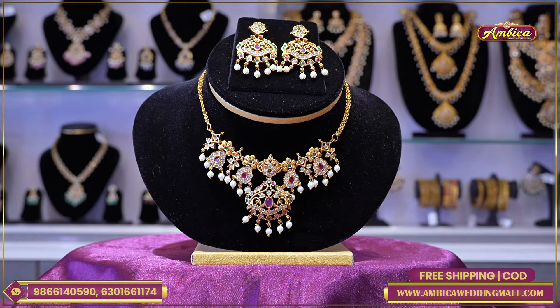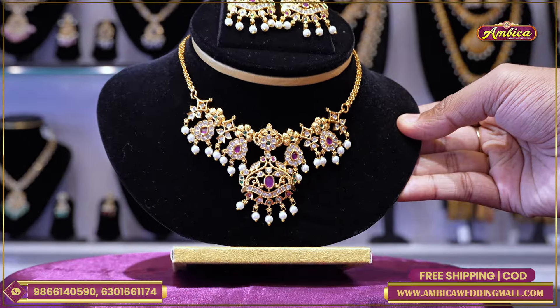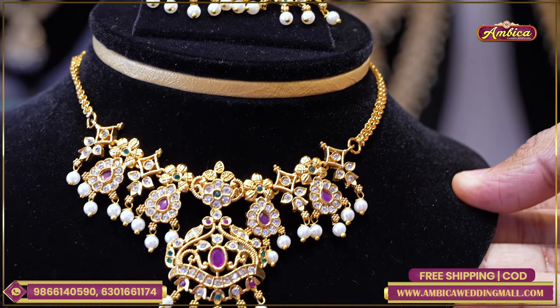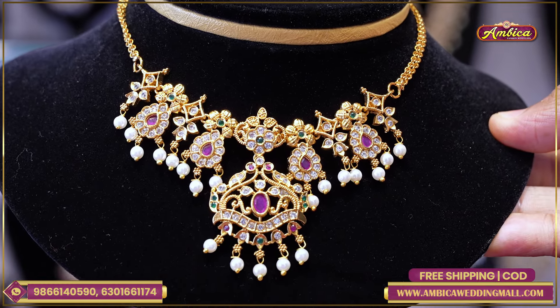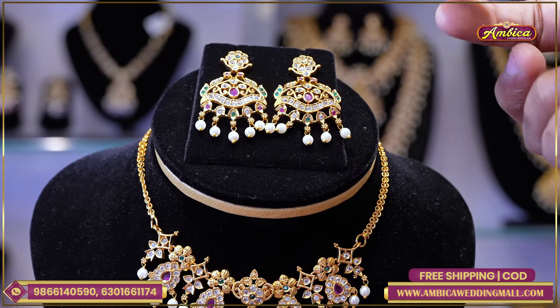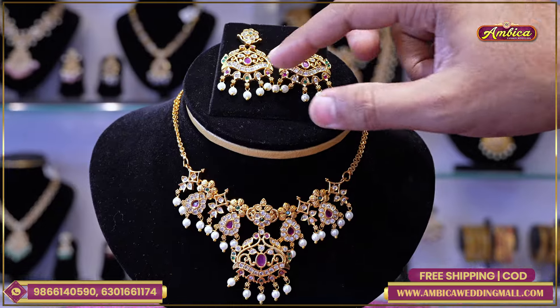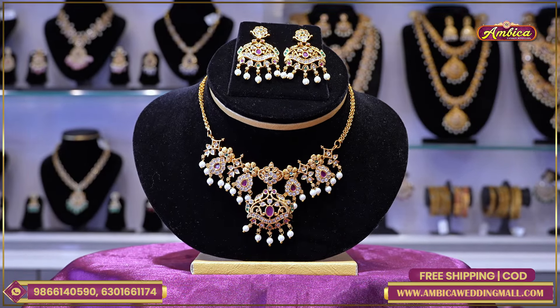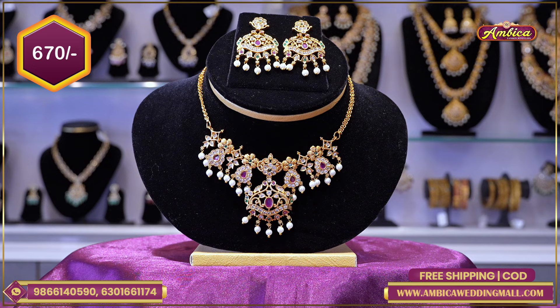Next exclusive design: completely manaki matte gold finishing with completely floral flower pattern. Manaki peacock type with completely ruby pattern and half white pearls. VTK matching pendant matching earrings with complete floral flower pattern, manaki multicolor stones with half white pearls. Price range only 670 rupees.